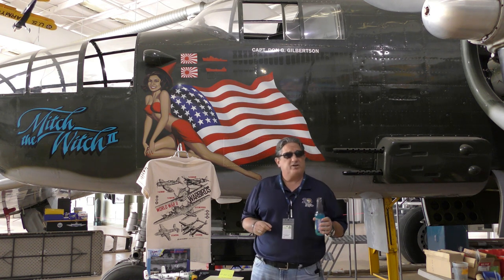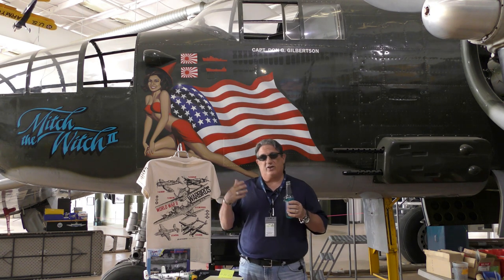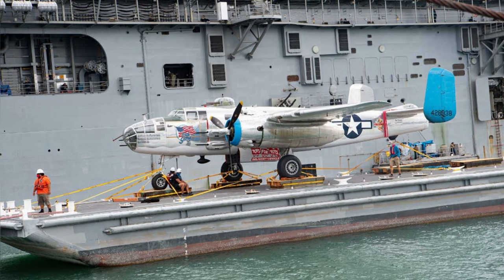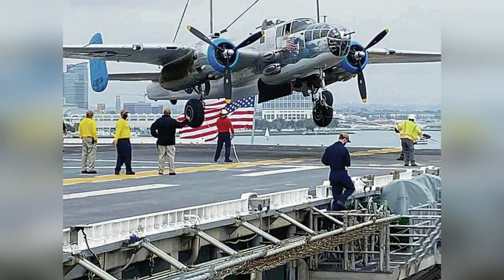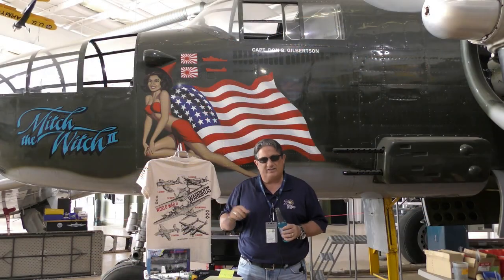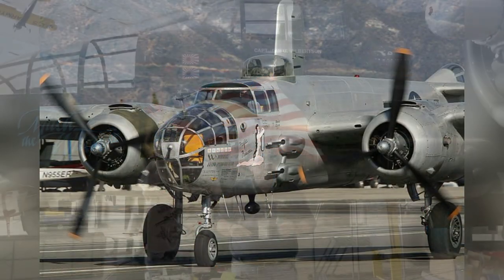People that fly them love them. They're still B-25s at air shows and people love them. They've even flown off modern aircraft carriers for Doolittle movies. People absolutely love this airplane. We actually have one that comes in — Pacific Princess — that does our flower drop.